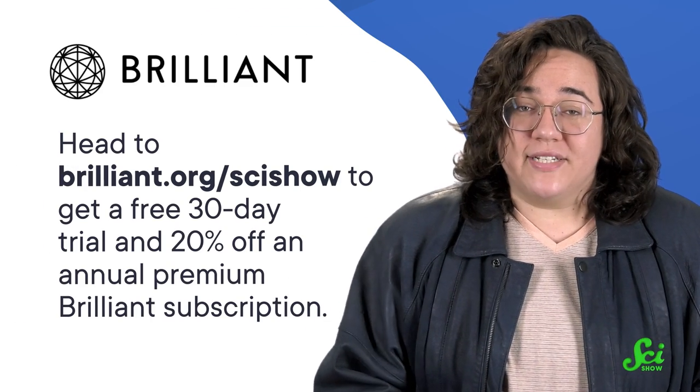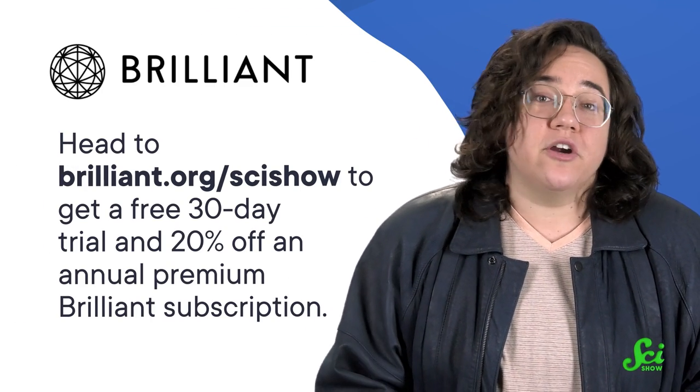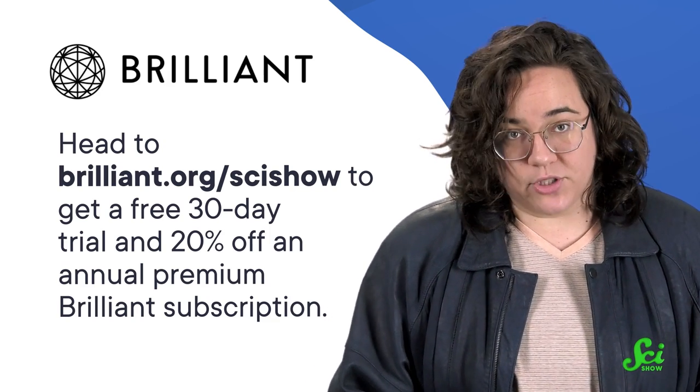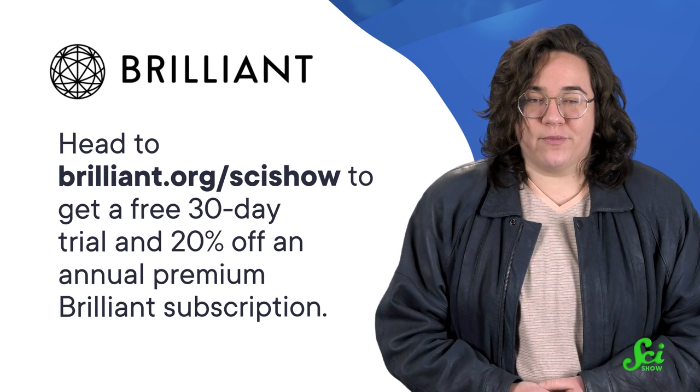You can learn more at Brilliant.org/SciShow. That link will start you off with a free 30-day trial and 20% off an annual premium Brilliant subscription. Thanks for watching, and thanks to Brilliant for supporting this video.